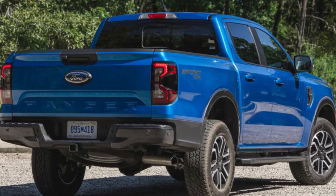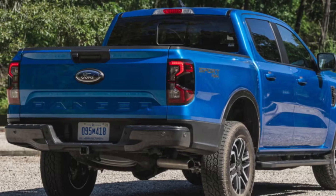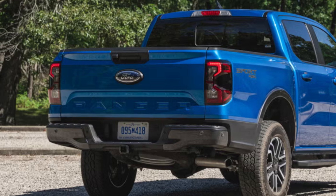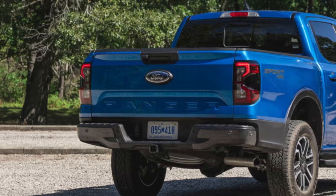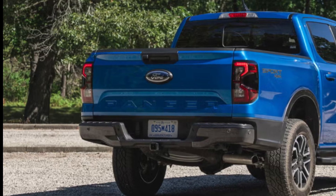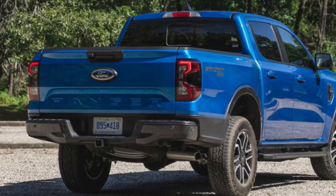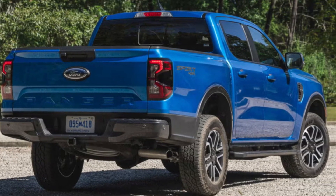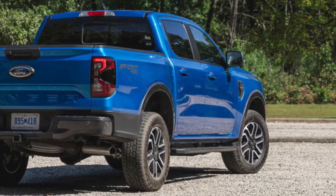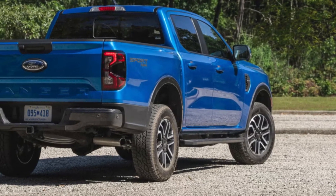So what makes the 2024 Ranger stand out in a crowded market? One major aspect is its off-road capability — with advanced four-wheel drive and terrain management systems, it excels where many competitors struggle. Another selling point is the array of accessories and technology available. From bed liners to toolboxes, Ford offers a variety of options that allow you to tailor the Ranger to your lifestyle, and the technology is intuitive and user-friendly.